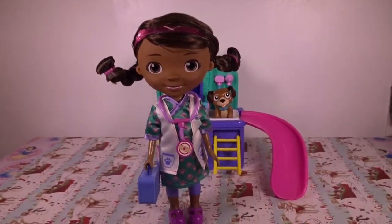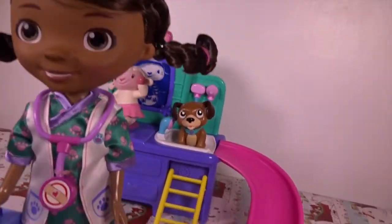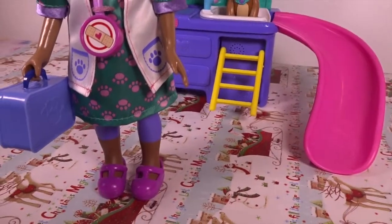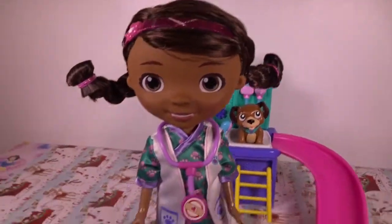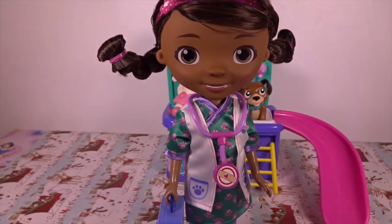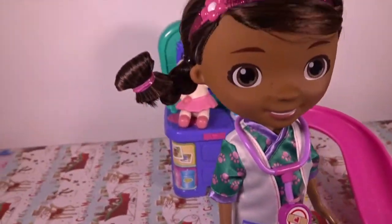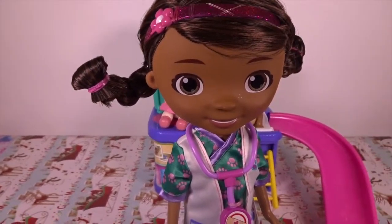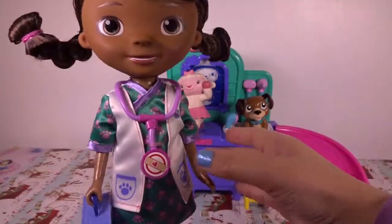The dog doll has a very nice outfit with beautiful leggings and pink shoes, a stethoscope, and a vet bag. I love her brown hair with the two braids. She can speak and sing songs.